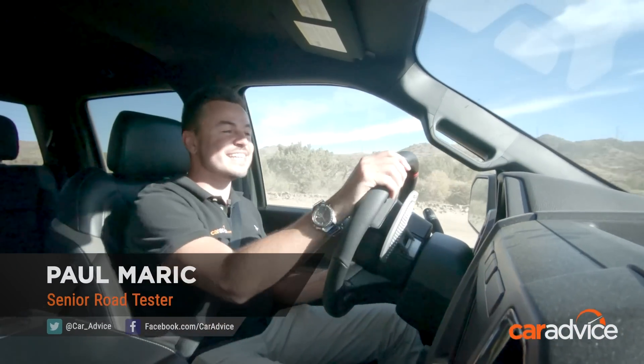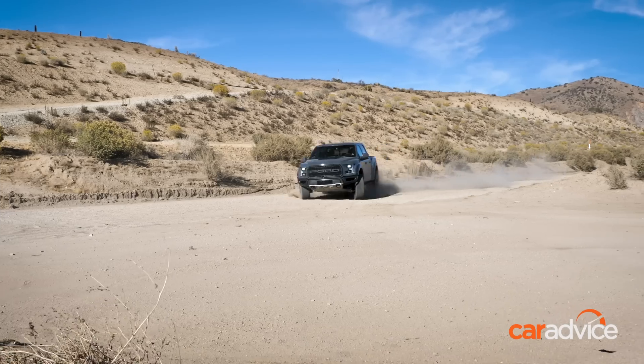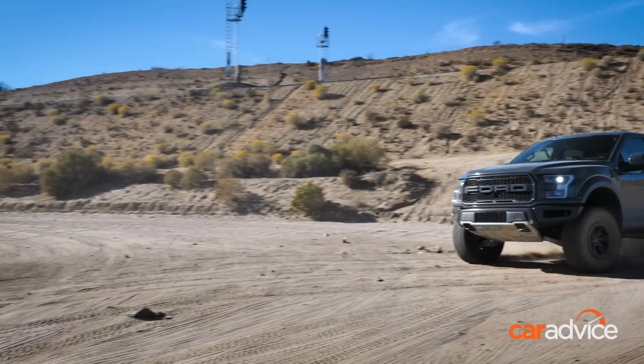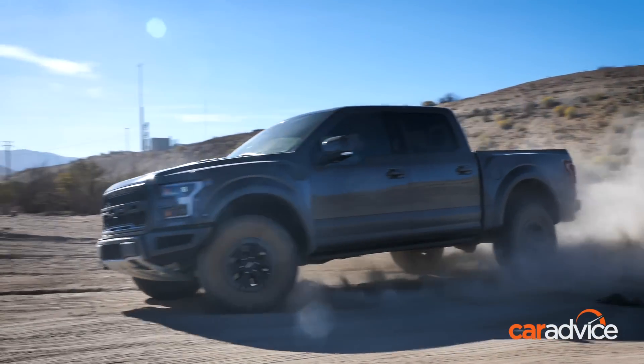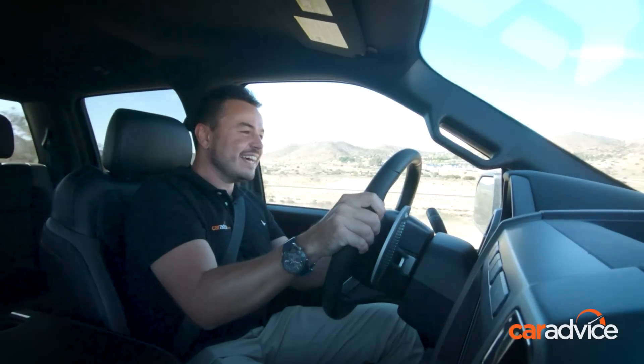The Ford Ranger Raptor has taken Australia by storm, but it has a meatier, more powerful and more exciting cousin. And yes, it does jump.